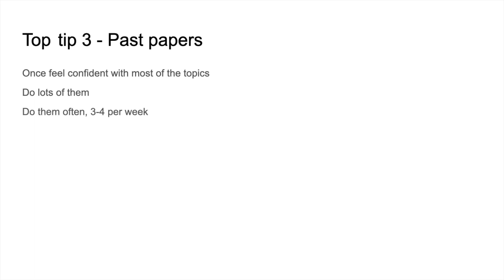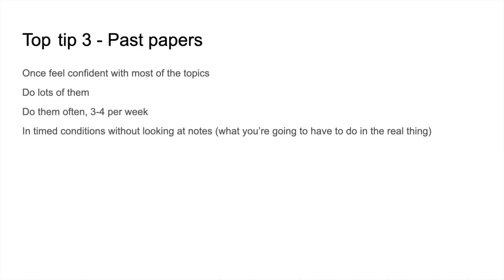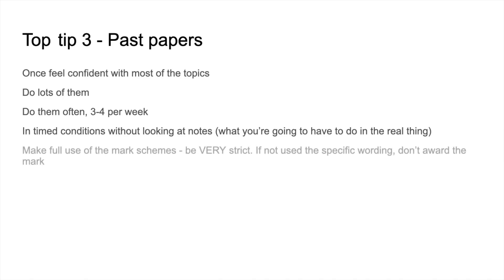Top Tip 3 is about past papers. Once she felt confident with most topics, she started on past papers and did lots of them. Remember, Hania only had six weeks to turn that grade around from a C to an A, so she did three to four papers per week. She did them in timed conditions without looking at her notes — as you've got to do in the real thing. She made full use of the mark scheme and was extremely strict with marking her own work: if she hadn't used the specific wording in the mark scheme, she didn't give herself the mark.